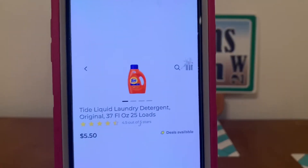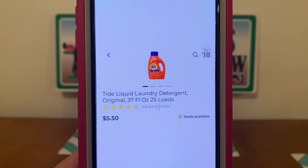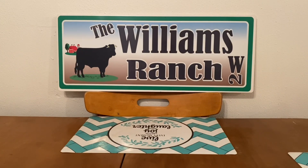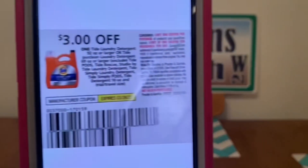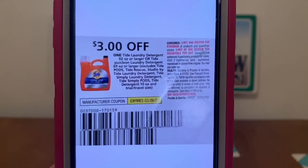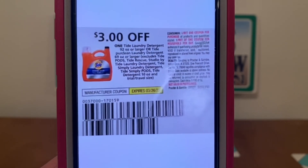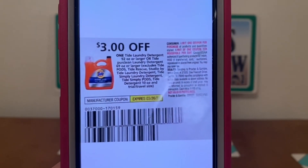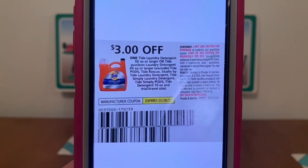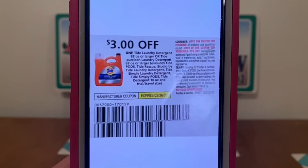We have the Tide liquid — these run $5.50. They've gone up in price. Pick up one bottle at $5.50 and this $3.00 paper coupon is working on them, giving you the Tide for $2.50 out of pocket. This Tide coupon came from the March P&G released on February 27th and expires on March 26th.